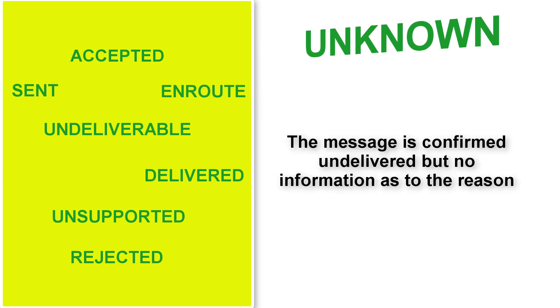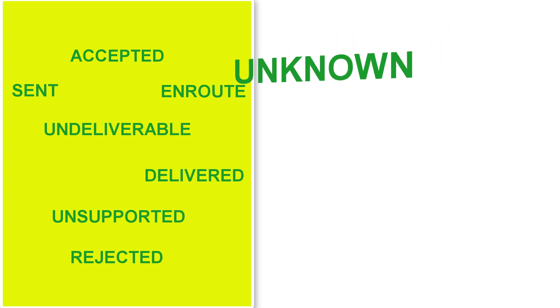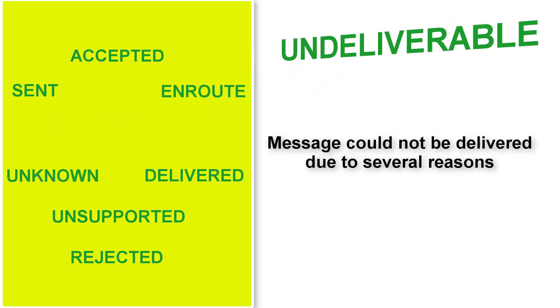Unknown — the message is confirmed undelivered but no detailed information on the reason. Undeliverable — the message could not be delivered due to several reasons.